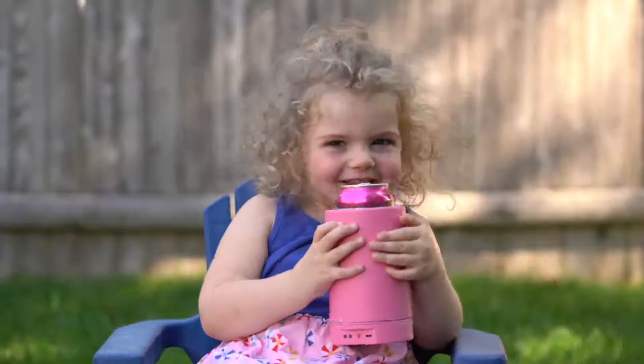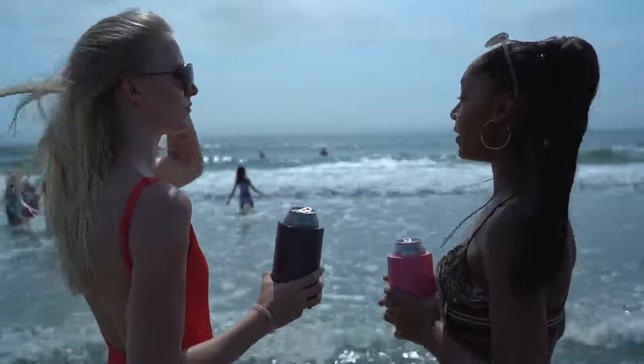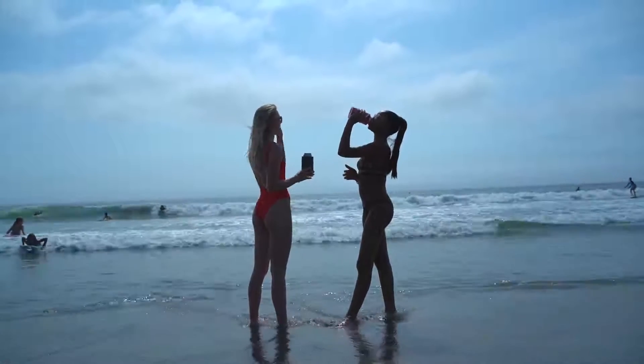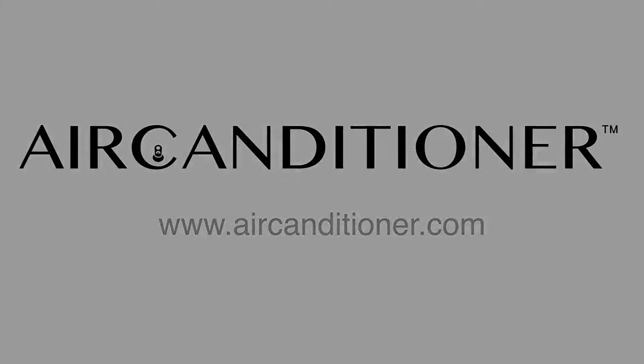Air Conditioner — the world's first personal cooling device and beverage insulator, now on Kickstarter. Cool your drink, cool yourself, all with one hand.